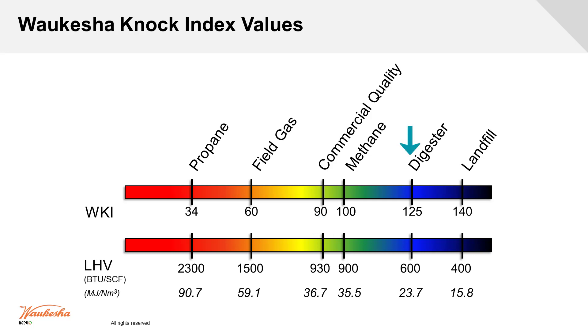You end up with less energy when we come down to digester and landfill gas. We go from 930 BTU all the way down to 600 with digester and 400 with landfill. Propane has a bit more energy — about 2,300 BTU — and field gas, which has a little bit of everything in it, ends up at about 1,500 BTU.